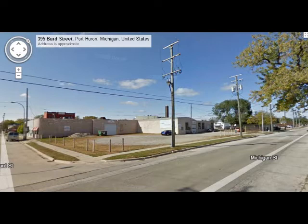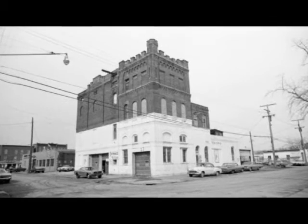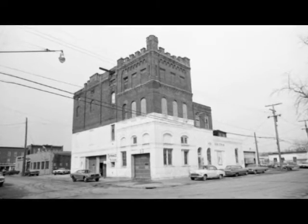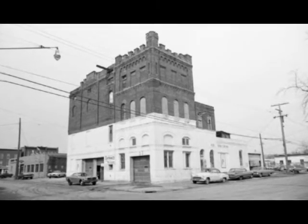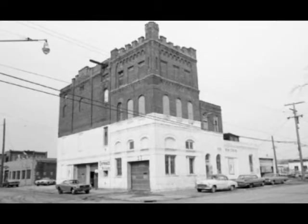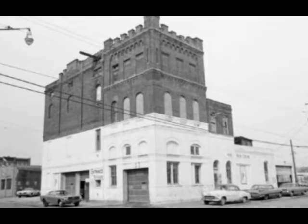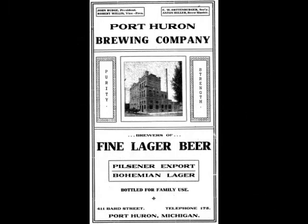Before we leave the Bard Street area, let's go behind the 600 block on Huron Avenue to Michigan Street on the northwest corner. When I was growing up, I remember going past this building many times and remembering the smells that came out of the open door. At that time it was the Spada Cheese Company, but before that it was the Port Huron Brewery Company. And here we see an advertisement as such.